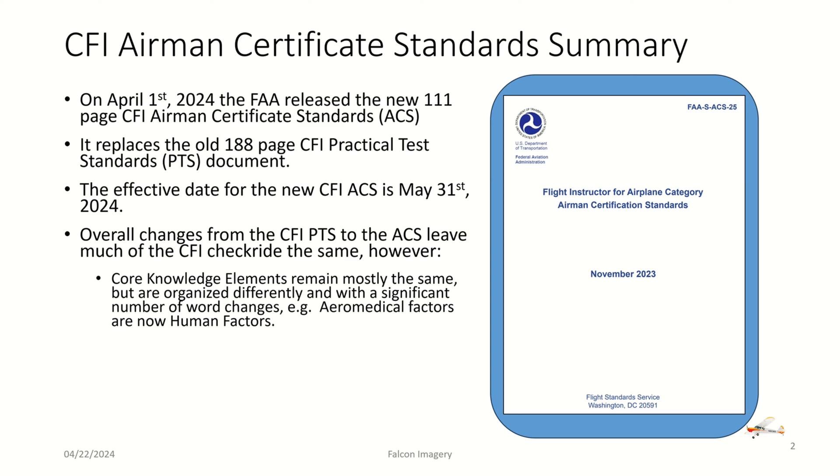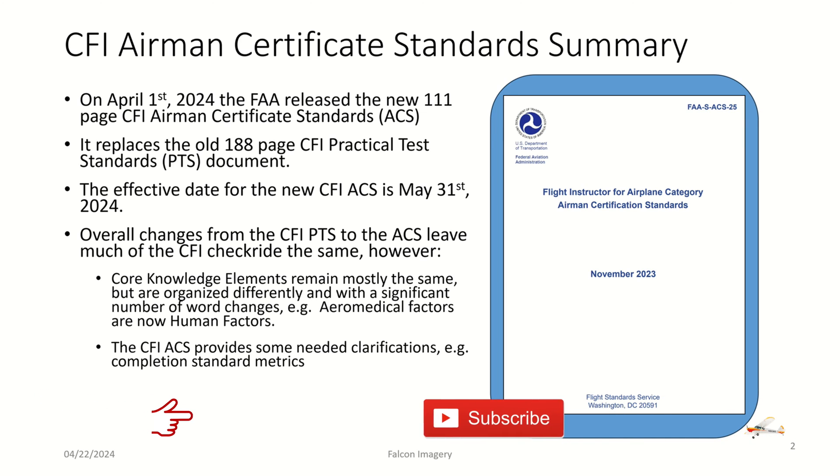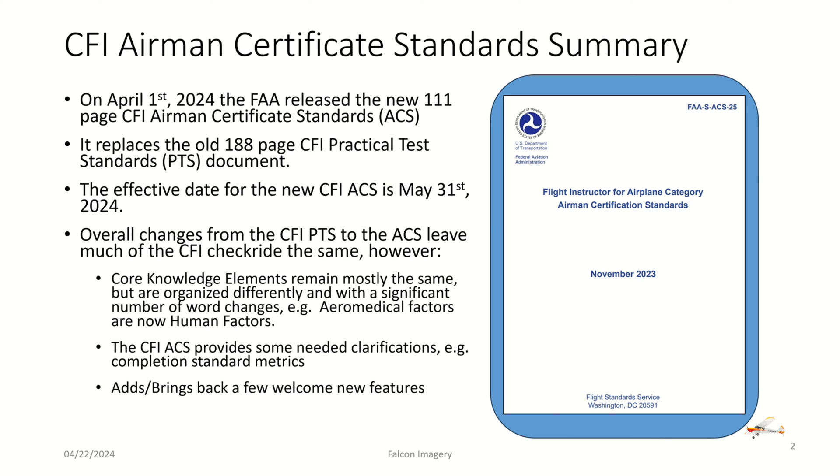For example, error medical factors are now known as human factors. Also, the CFI ACS provides some needed clarifications — there are completion standard metrics now in the skill section for each one of the areas of operation. Unlike the PTS, which basically asked you to perform the particular maneuver relative to commercial or private pilot checkride standard metrics, it also brings in some new features and brings back some old features that were in older versions of the flight instructor standards. And it does some modernization with the allowance of electronics now in the checkride, particularly for cross-country flight planning.